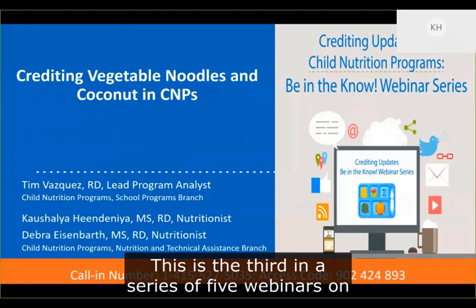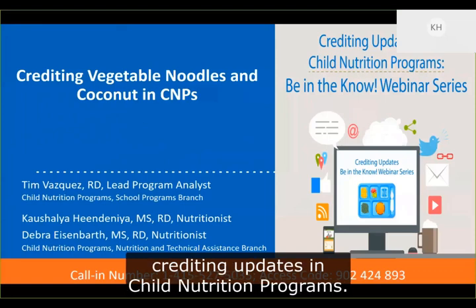This is the third in a series of five webinars on crediting updates in Child Nutrition Programs.